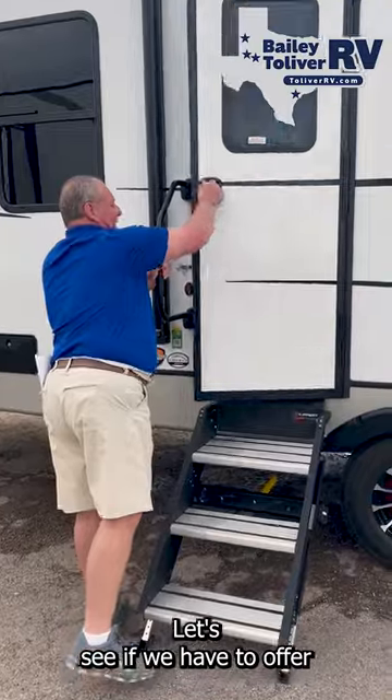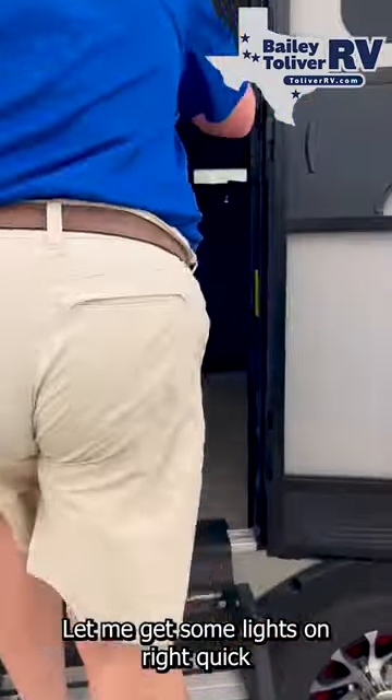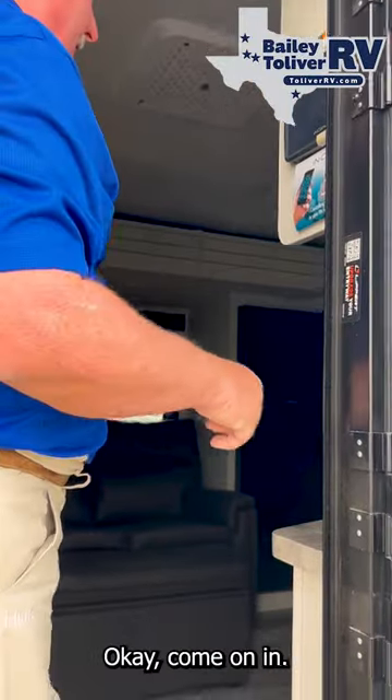Let's go inside and see what we have to offer. Let me get some lights on — I thought I had this done but obviously I didn't. Okay, come on in.